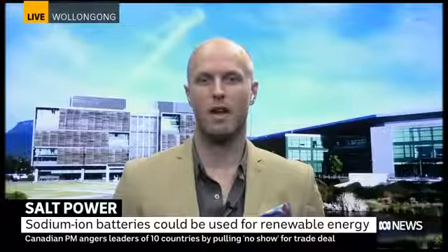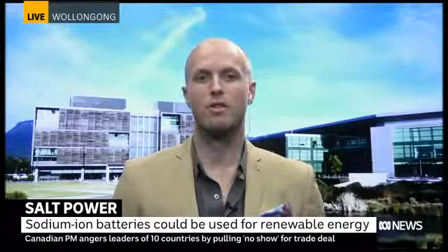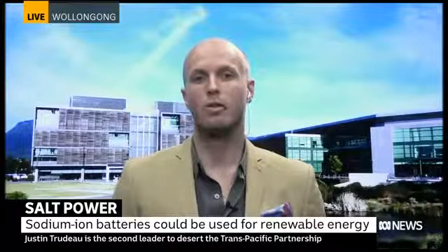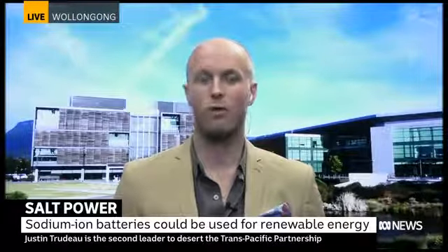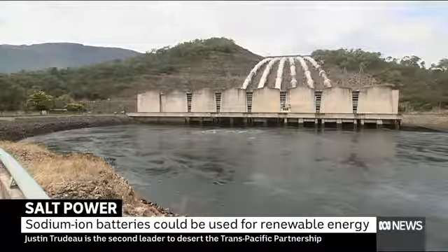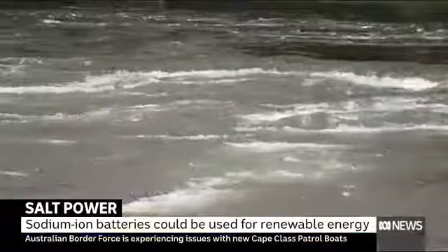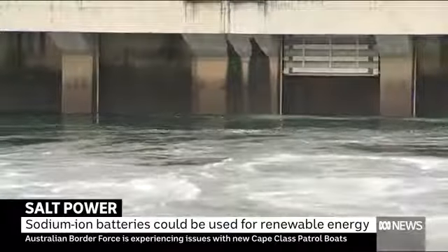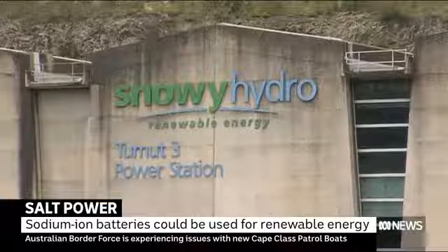Sodium is one of the most abundant elements we've got — in the ocean, for example. This technology we've decided to really pursue is about making low-cost energy storage for renewable energy technologies. We've had some very good success in the lab, and we're currently working on a project funded by ARENA, the Australian Renewable Energy Agency, to take that research from the lab and develop it into commercial products.